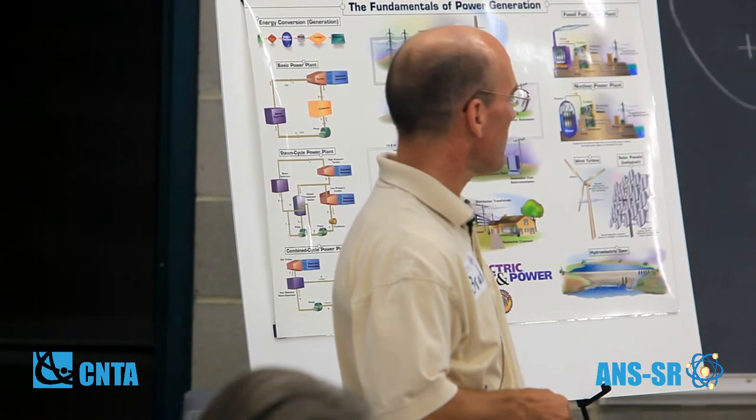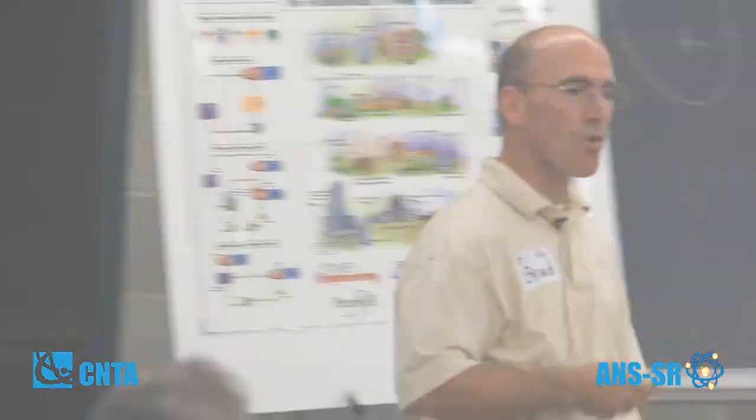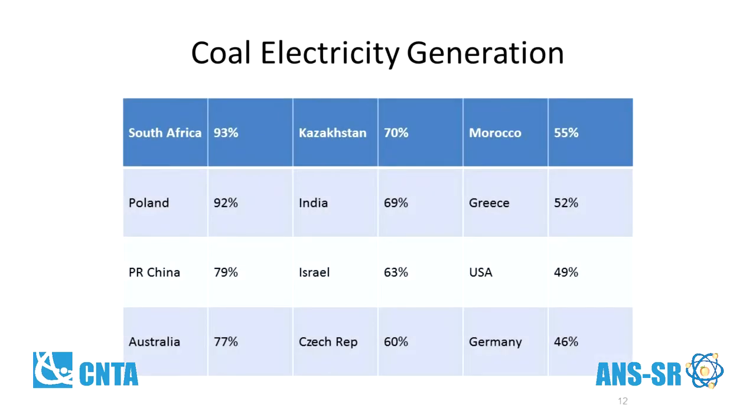This is coal production in various countries. These are some of the peak ones. You can see the United States is somewhere around half — depending on what source you look at, you can find that number anywhere from 49% to 56%, but it is somewhere around 50%.